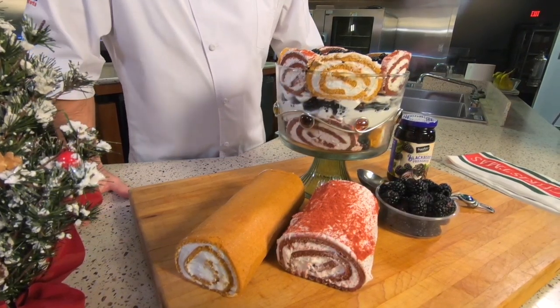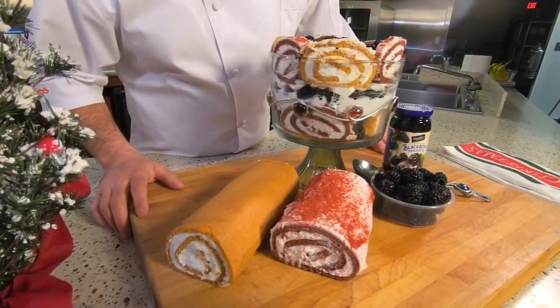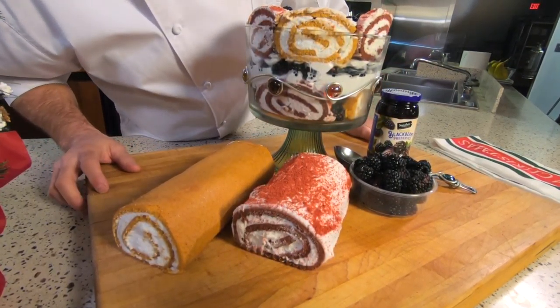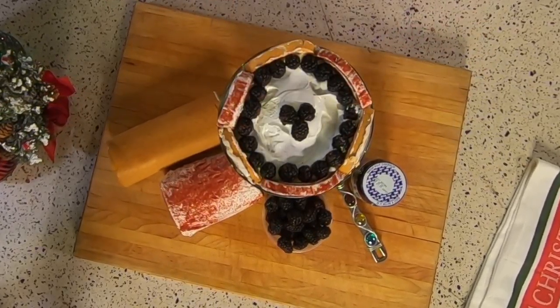Trifle is a traditional English dessert that a lot of people forget about. It's bringing back the old to make it new, and that's pretty exciting for me. It's going to make a real impression for your guests.